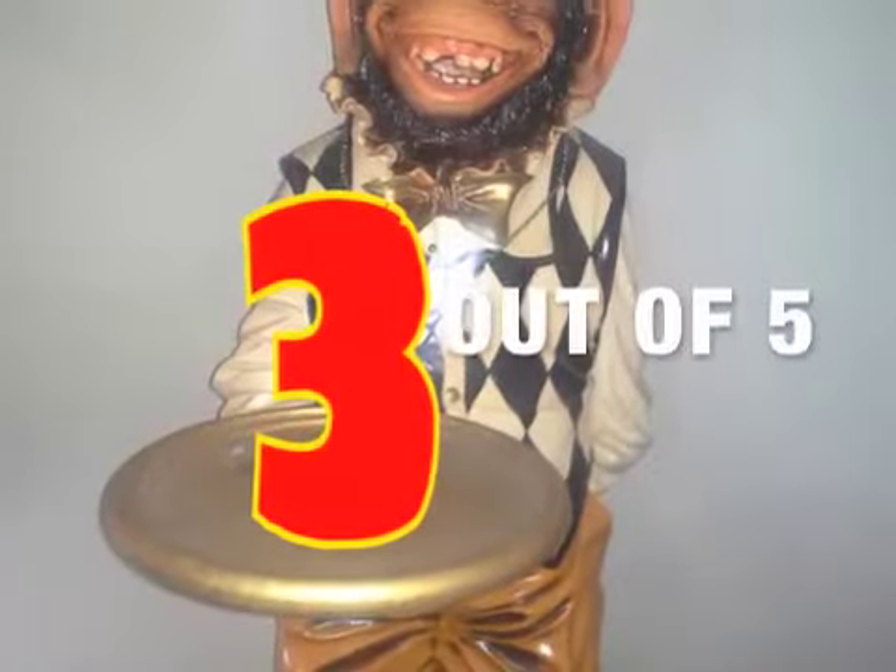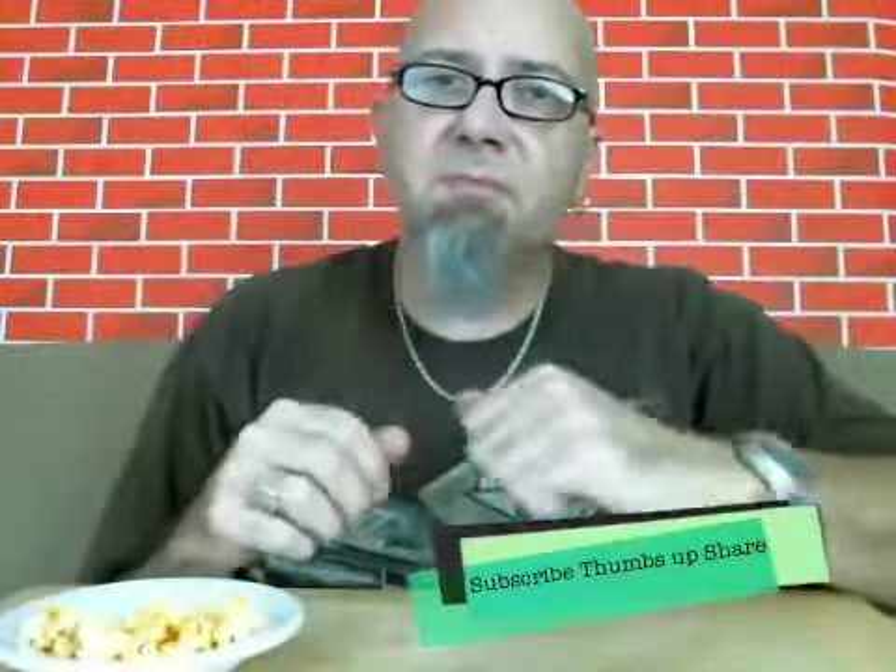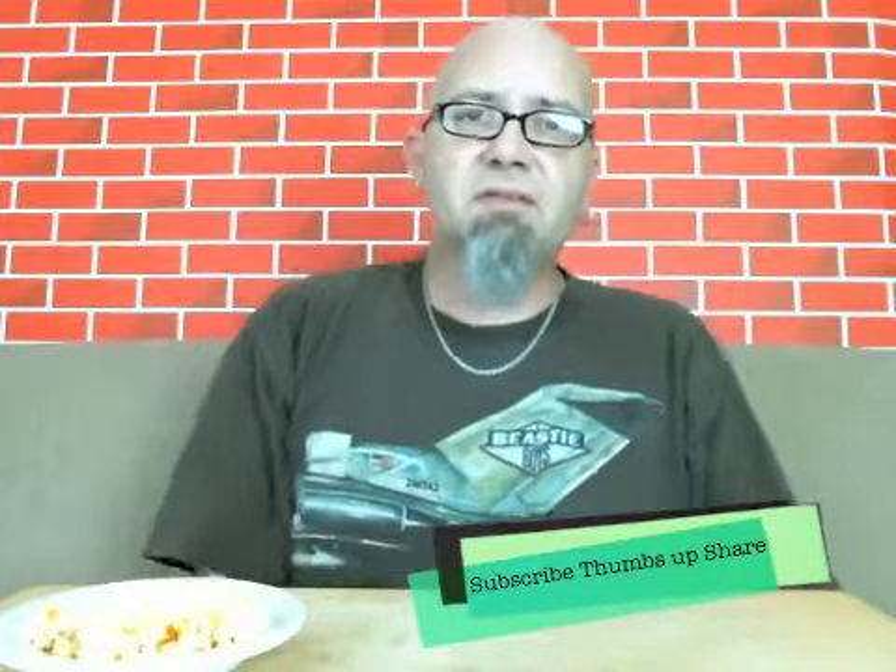Nothing to write home about. I wouldn't scoff at these — I'm giving these a 3 out of 5. So there you have it: Oogie's Gourmet Popcorn Hatch Chili Con Queso Flavored Popcorn. This has been the GTM Show, I am Mr. Dirty. Don't forget to click subscribe, thumbs up, share. Until next time, have a rotten day.